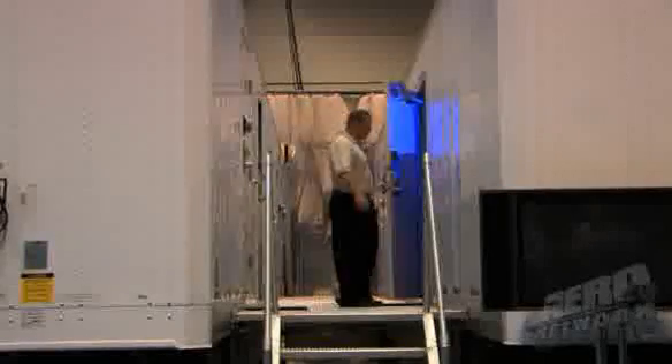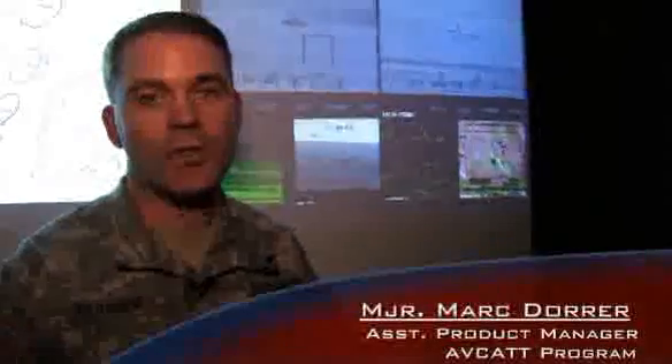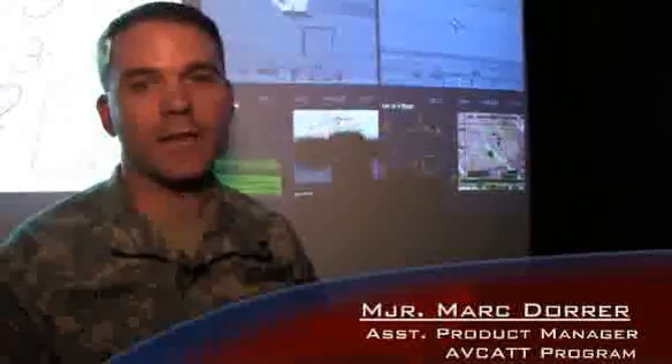AVCAT is a flight simulator for the Army. It has six cockpits. All six cockpits are reconfigurable to any Army aircraft, so you can do a mission with any combination of Apaches, Blackhawks, Chinooks, or OH-58 Delta helicopters.